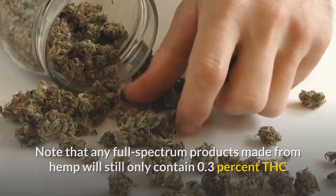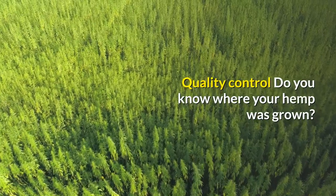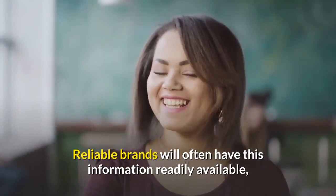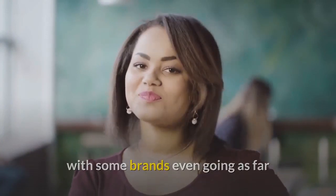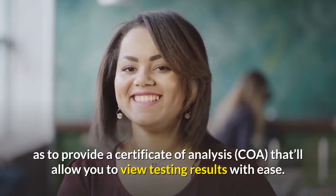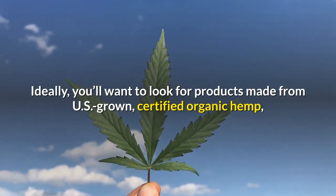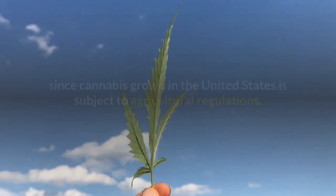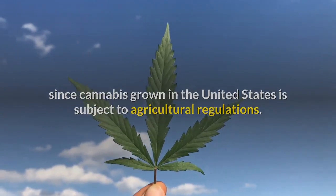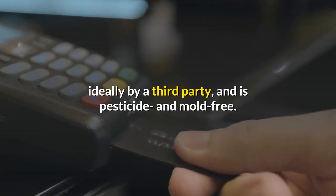Note that any full spectrum products made from hemp will still only contain 0.3% THC or less, so it's still a relatively small amount. Quality control: reliable brands will often have this information readily available, with some brands even going as far as to provide a certificate of analysis (COA) that'll allow you to view testing results with ease. Ideally, look for products made from U.S.-grown certified organic hemp, since cannabis grown in the United States is subject to agricultural regulations.